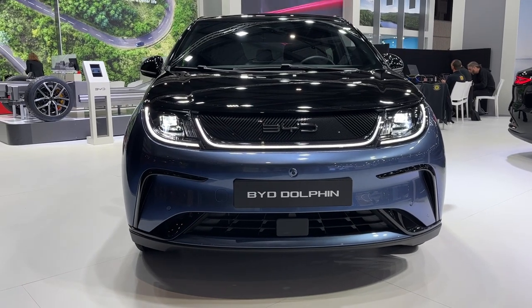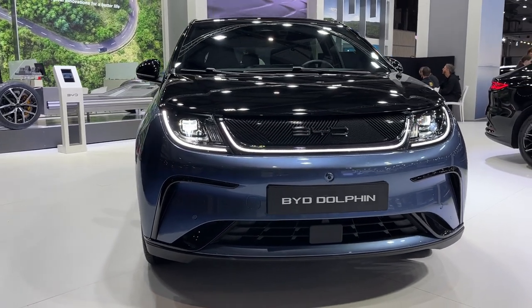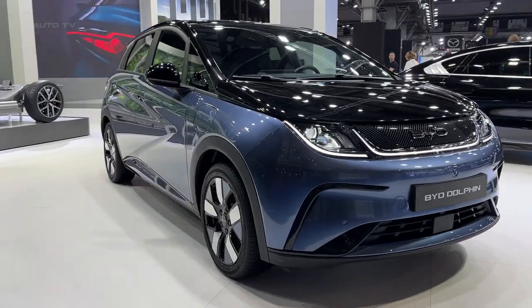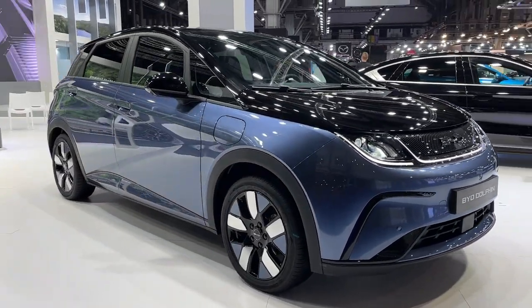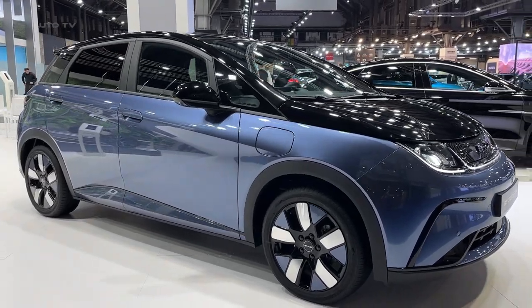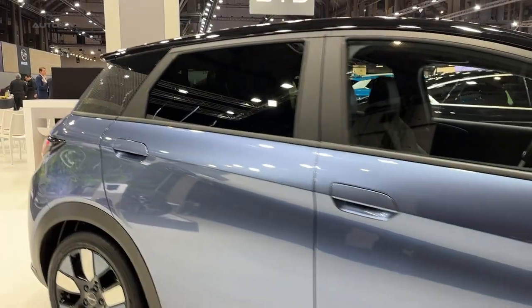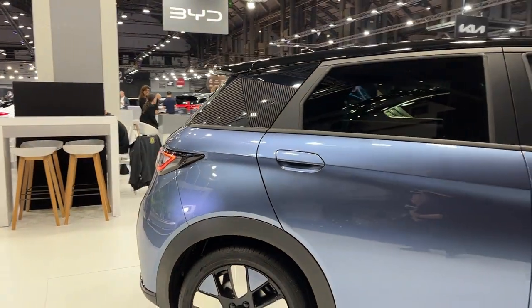The Dolphin is a compact electric family car that's been causing quite a stir in the automotive world. The vehicle, which is priced under £30,000, marks the most compact offering from the world's second-largest battery manufacturer. The Dolphin is designed to sit beneath the Atto 3 in the lineup and is expected to reach British customers by late summer.